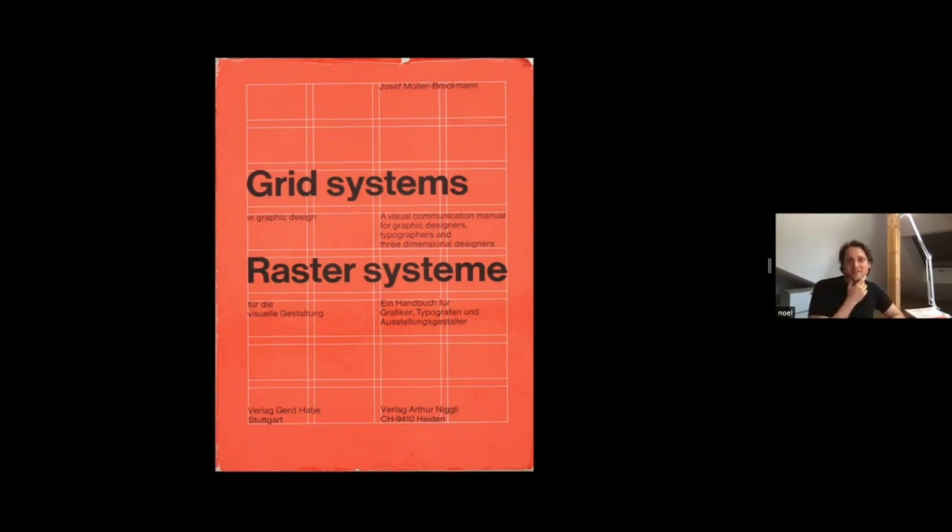I'll talk a bit about where we're coming from in terms of design. Our background is being a Swiss design studio, and I'm showing here the classic Swiss graphic design bible — the Grid Systems book by Josef Müller-Brockmann. We see ourselves in the tradition of Swiss modernist and minimalist graphic design. Swiss graphic design usually follows a very clearly defined concept, and that concept defines how you implement all the details — it's basically a master plan where all the pieces fall into place. The other important thing is obsession with detail.